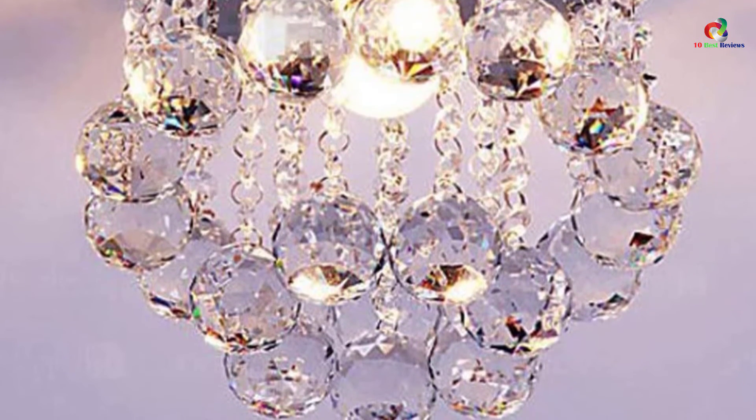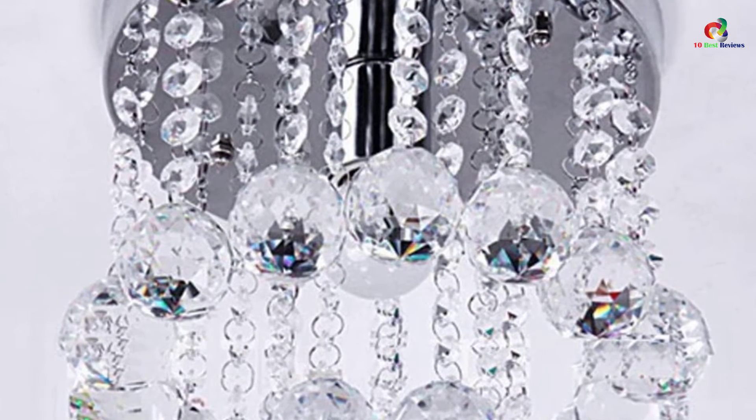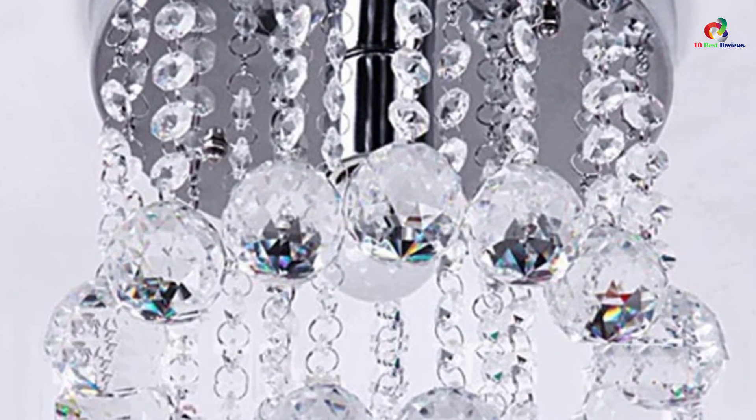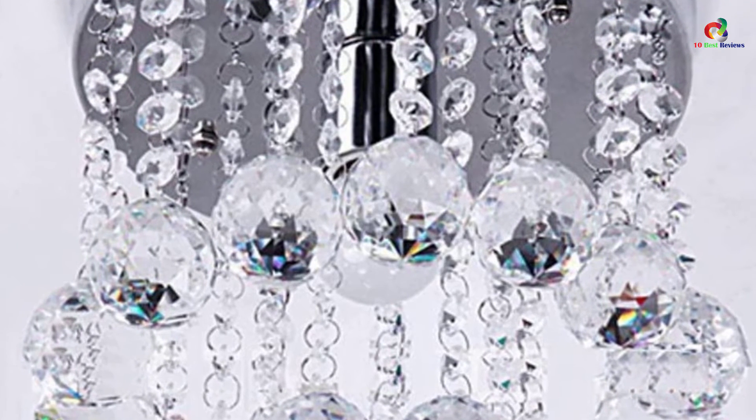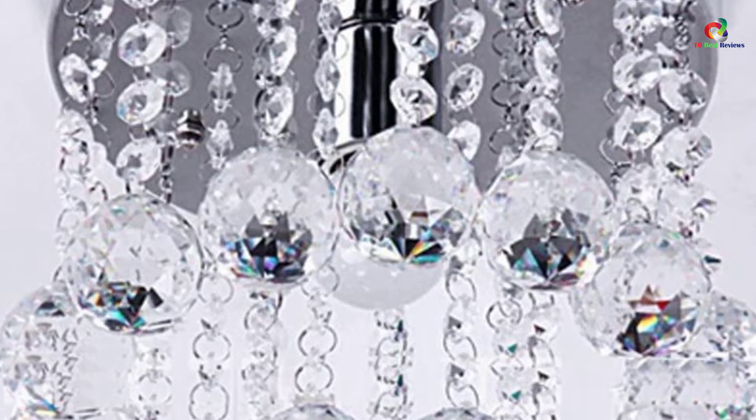Due to its beautiful size, the chandelier can be hung on the ceiling of your children's bedroom, dining rooms, and living rooms. The chandeliers can similarly be put up along your hallway in case you wish to have some shimmering crystal shades when walking through.